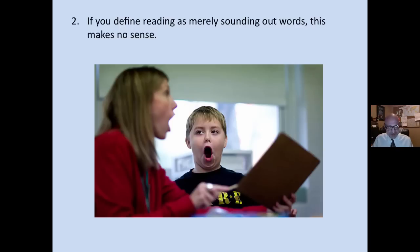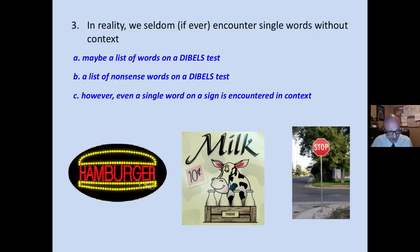If you define reading as simply sounding out words, this three cueing system model makes absolutely no sense, because phonics is used to identify single words out of context. However, in reality, we seldom, if ever, encounter single words without any sort of context. Even a single word encountered on a sign has some sort of context that enables us to create meaning with that sign.